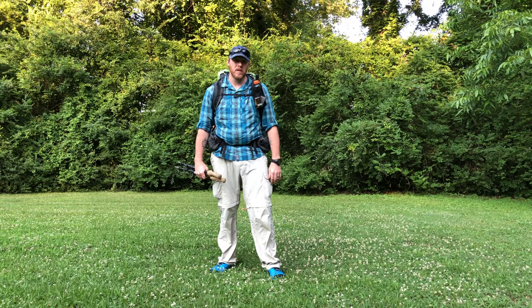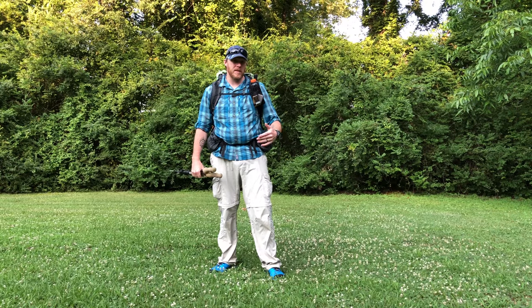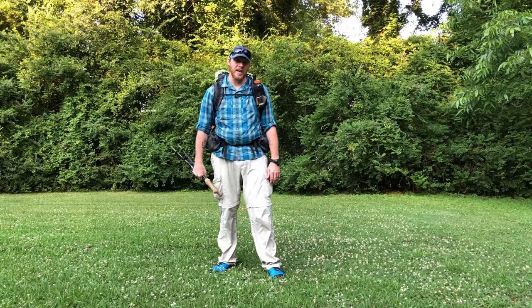Hey everybody, it's Chad from 6Blog. I've been talking about doing a hike on the JMT for the past 18, 19 months. Finally, I'm about two weeks away — actually less than two weeks away from actually heading out that way.